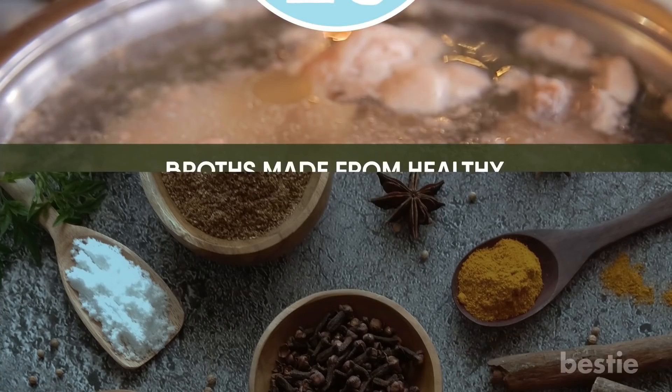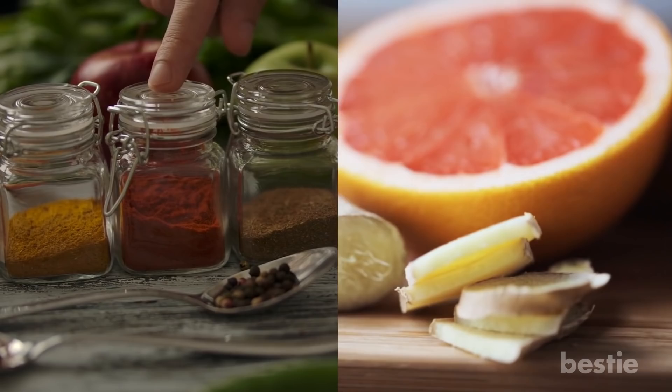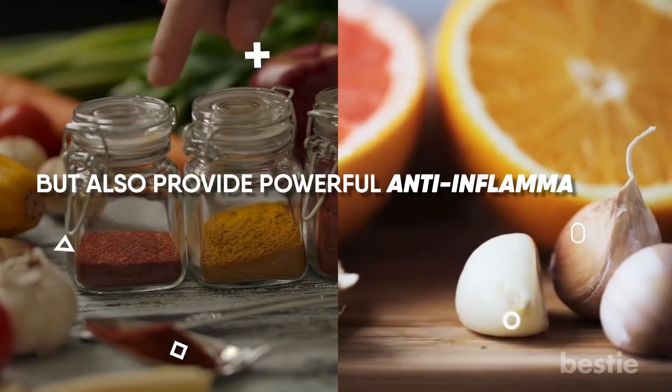Tip 20: Spice up your meals. Ginger, garlic, turmeric, cinnamon, thyme, and cayenne pepper — load them on. Not only will they add considerably more flavor to everything you eat, but they also provide powerful anti-inflammatory, antifungal, and antiviral benefits. Plus, they aid in digestion.